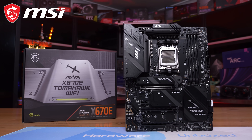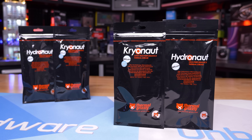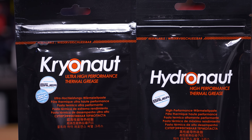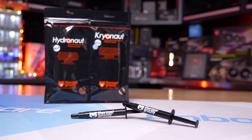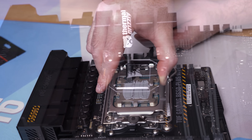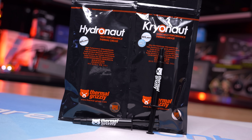For more information, please check the link in the video description. Also supporting our Computex trip is Thermal Grizzly with their Cryonaut and Hydronaut thermal grease. Cryonaut is designed for the extreme demands of overclocking, offering excellent thermal conductivity, long-term stability, and it isn't electrically conductive. For larger applications, Hydronaut offers an attractive price-to-performance ratio and is recommended for water cooling systems. Check the link in the video description for more information.